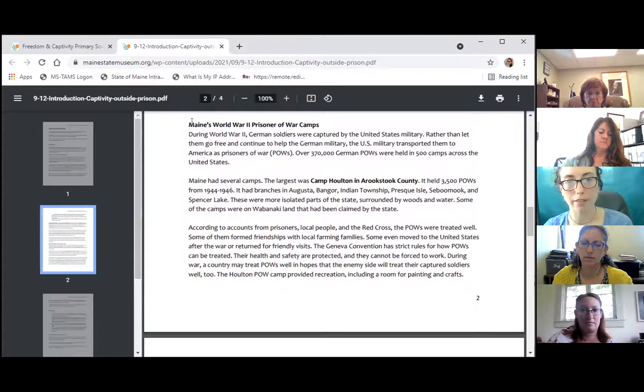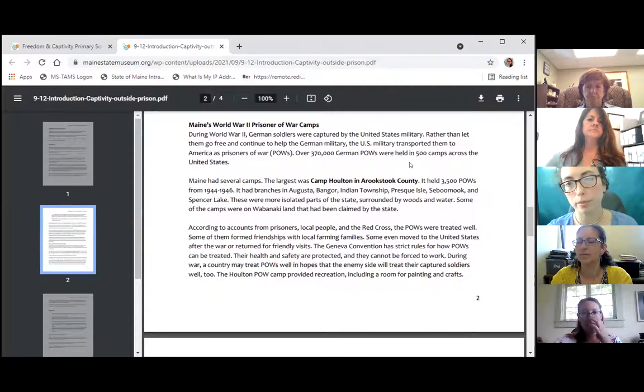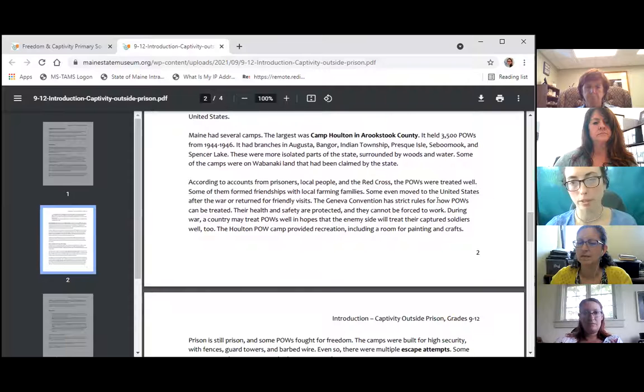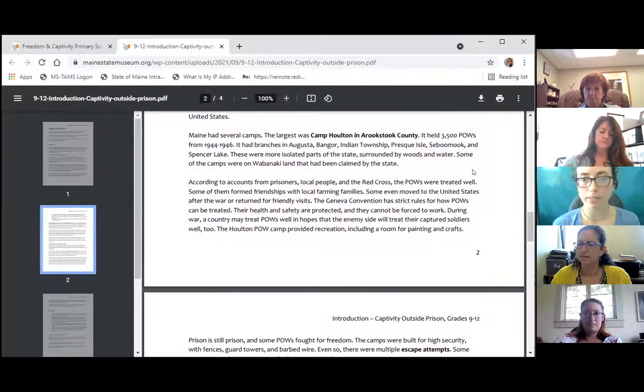The other side of the captivity outside of prison theme is Maine's World War Two prisoner of war camps. During World War Two, German soldiers were captured by the United States military, and rather than let them go free to continue helping the enemy military, the US transported them to America as prisoners of war, or POWs. Over 370,000 German POWs were held in 500 camps across the United States. Camp Houlton in Aroostook County had 3,500 POWs from 1944 to 1946. The camps were usually isolated by woods and water, and some were on Wabanaki land claimed by the state.